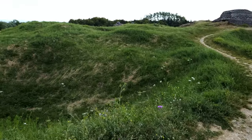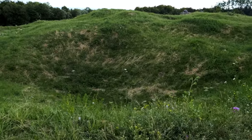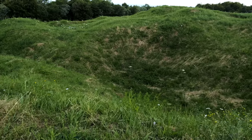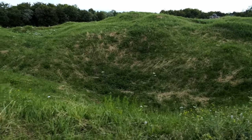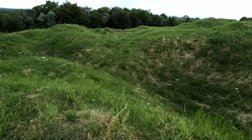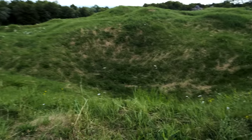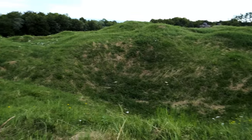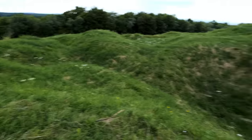With Fort Douaumont at the tip of the spear for this ring of forts — at least from where the Germans were advancing — this fort got pounded with tens of thousands of shells during the Battle of Verdun. You can see the evidence: it is just pockmarked with shell craters all over the place.